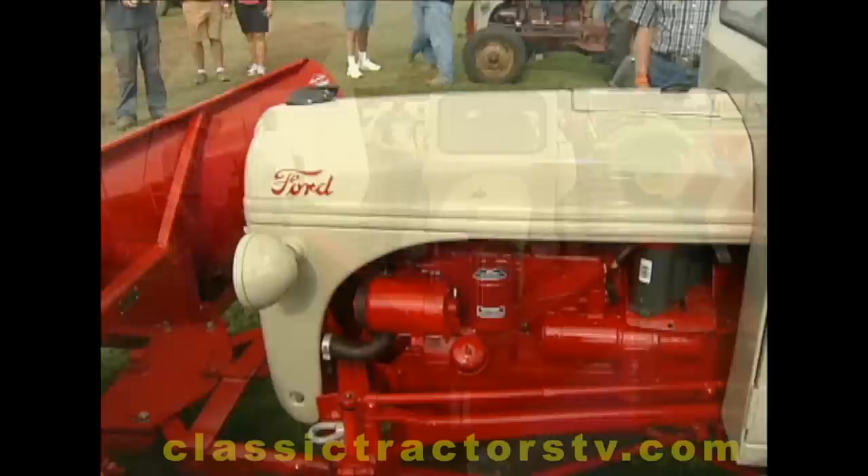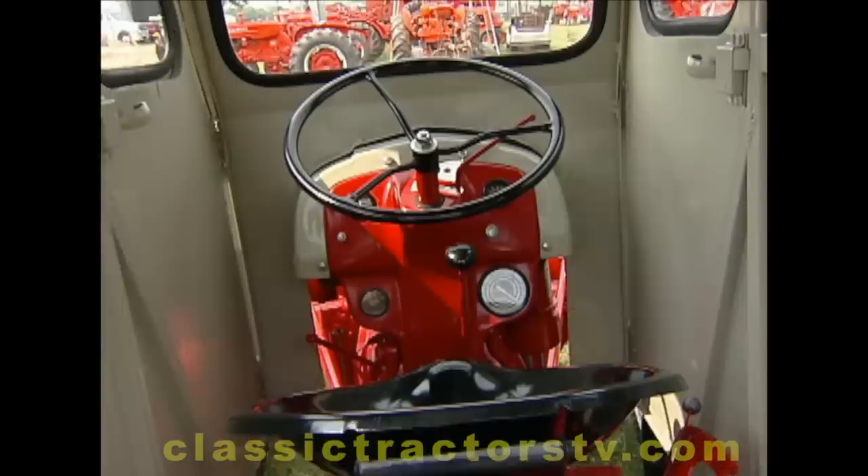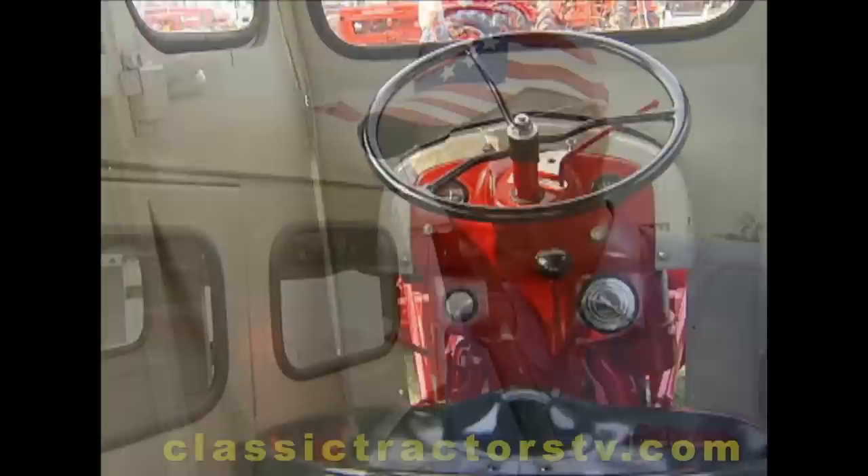Tell us what year this 8N Ford is and give us an idea of some of the things you've added on to it. Well, the basic tractor is just a straight old 8N — it's a 1950 model. I tore it completely apart, rebuilt it, and repainted it, and then the components I've got on it...